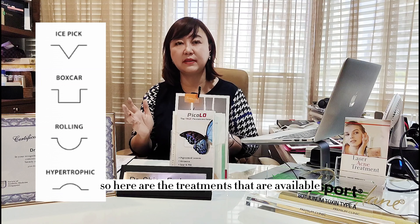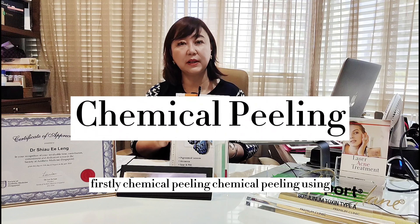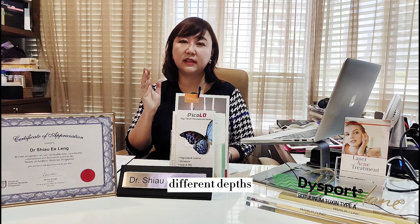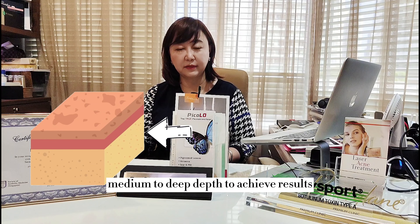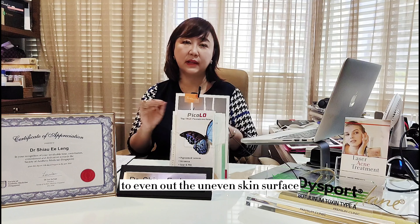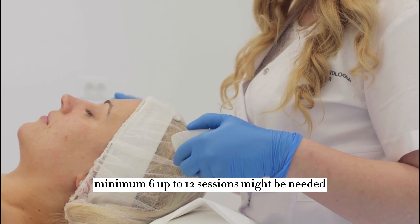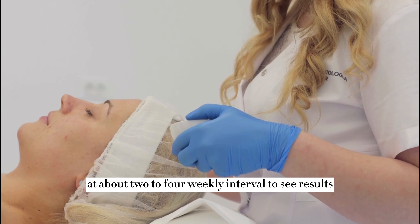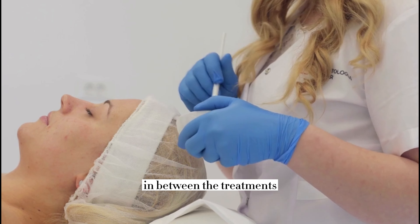Here are the treatments available to treat such scars. Firstly, chemical peeling. Chemical peeling using salicylic acid and glycolic acid can be applied to achieve different depths — from superficial to medium to deep — to even out the uneven skin surface. Generally, a minimum of 6 up to 12 sessions may be needed at about 2 to 4 weekly intervals. However, sometimes the skin can feel a bit sensitive in between treatments.